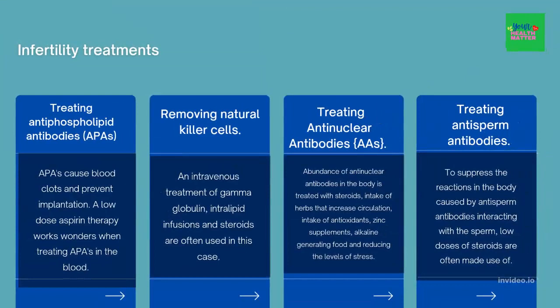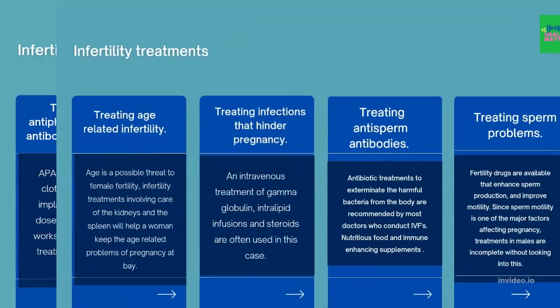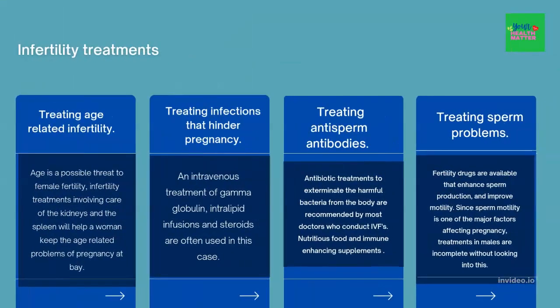Treating anti-sperm antibodies. To suppress the reaction in the body caused by anti-sperm antibodies interacting with sperm, low doses of steroids are often made use of. Treating age-related infertility — since age is a possible threat to female fertility, infertility treatments involving care of the kidneys and the spleen will help a woman keep the age-related problem of pregnancy at bay.